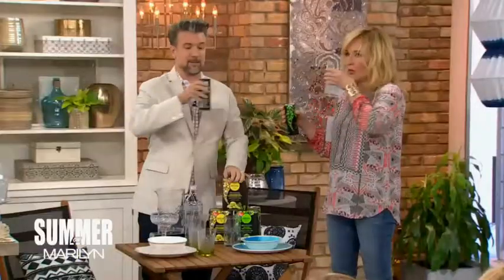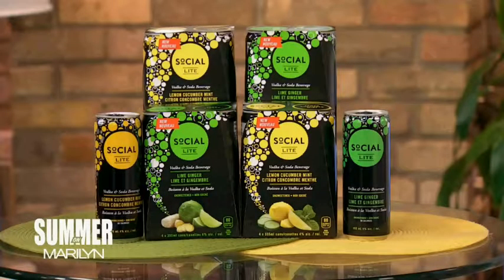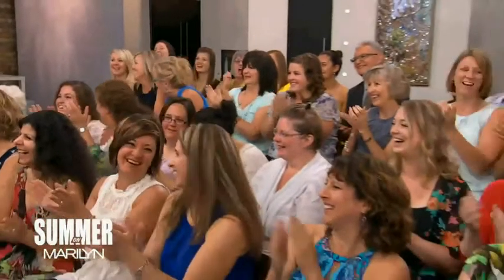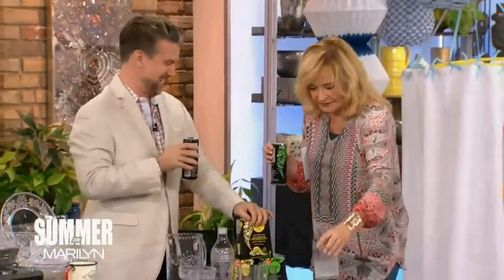Let's just do this. Cheers! And by the way, you're all going to go home with a four-pack of Socialite vodka. Cheers to you. Thank you. Andrew Pike, we're taking a break — we'll be back right after this.